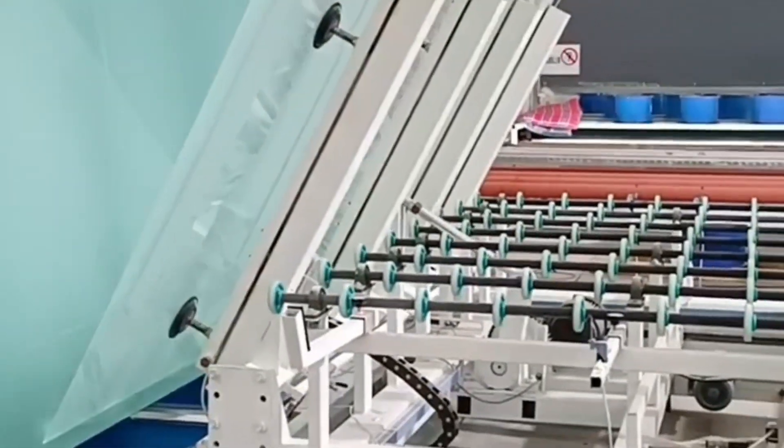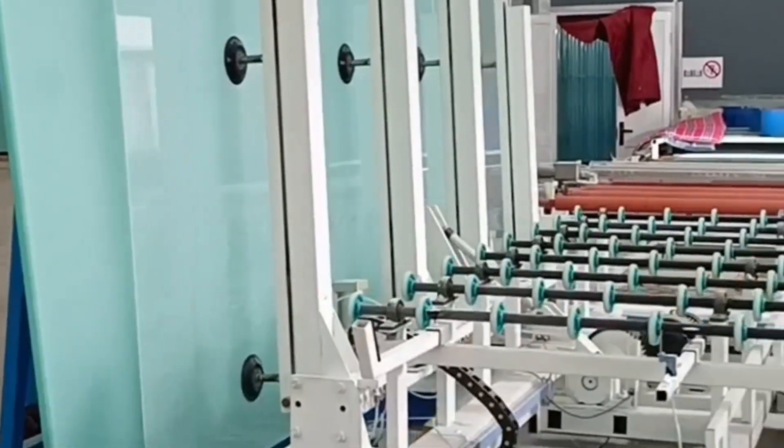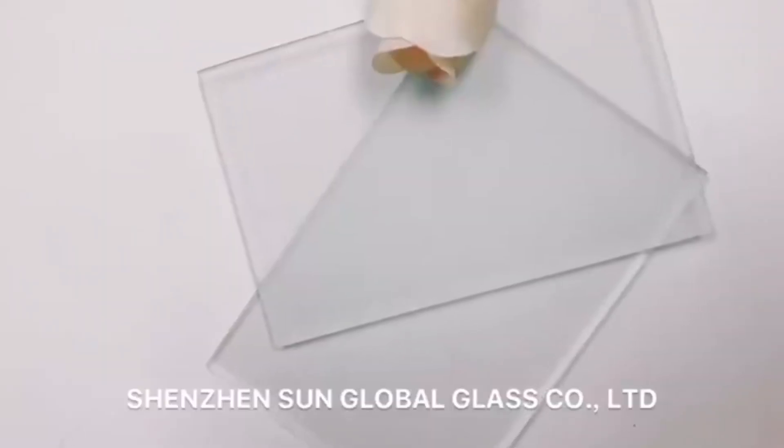Why choose our acid etched tempered glass from us? 1. Advanced production machines guarantee glass quality. 2. Integrated production capacity — make sure delivery on time and for urgent orders.